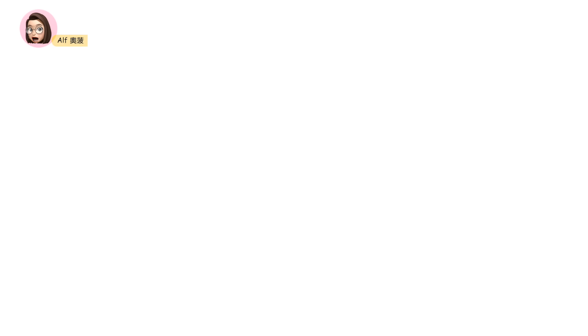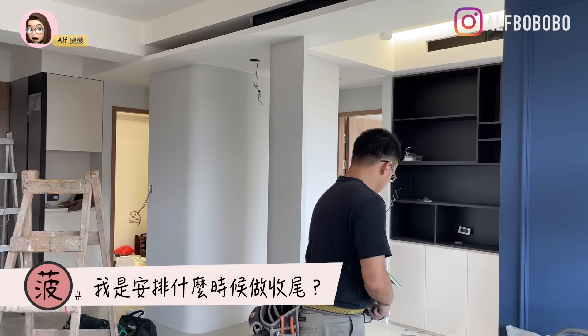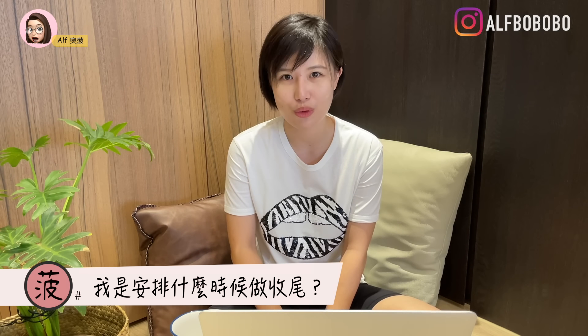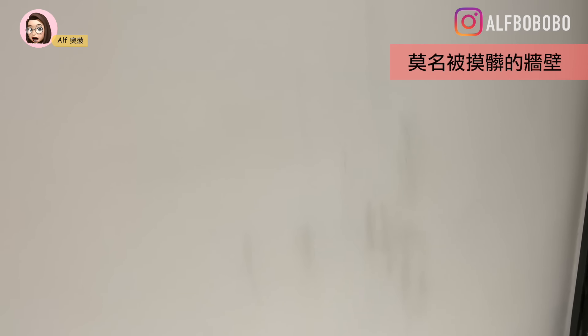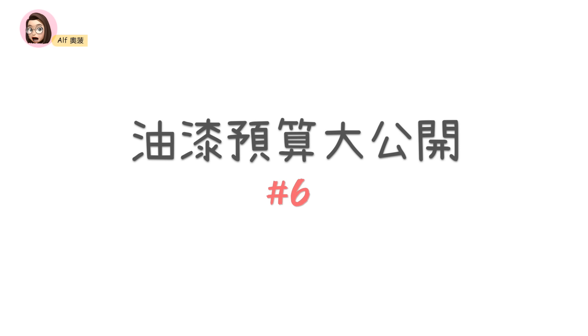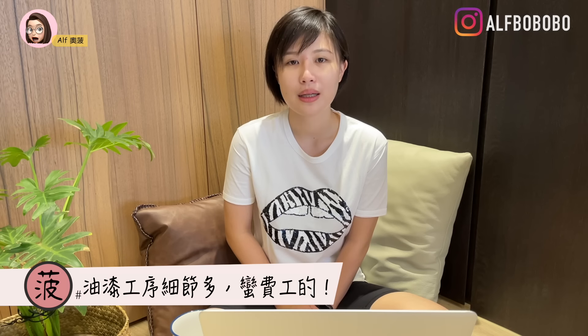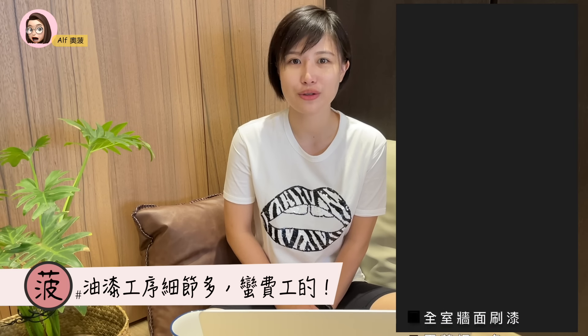油漆施工后，接下来要进场的工种都是属于比较小范围的安装和收尾，我都会特别告诉工班说油漆已经结束了，进场之后要特别小心。通常你可以和油漆师傅沟通，在所有施工结束后，包含大型家具进出之后，再麻烦他来一次做最后一次的收尾。因为过程中难免会有一点小刮伤撞伤，我通常都会先拍照做记录。我自己是等细部都结束后，才请油漆师傅再来做最后的收尾。这次油漆师傅是报给我一整包的价钱，大概是18万左右。